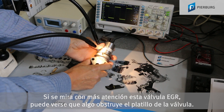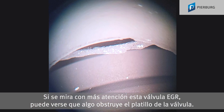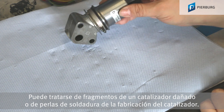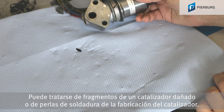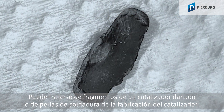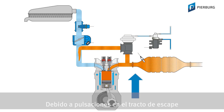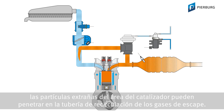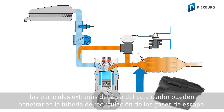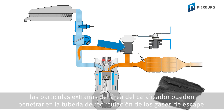If we take a closer look at this EGR valve, we can see that something is blocking the valve head. It could be broken pieces of a damaged catalytic converter, or welding beads from the catalytic converter production process. Pulsations in the exhaust tract or the vacuum on the intake side of petrol engines may cause a foreign object to enter the exhaust gas recirculation pipe from the catalytic converter area.